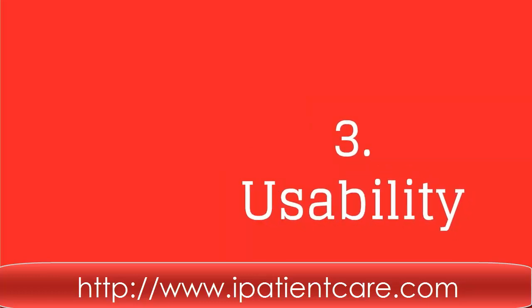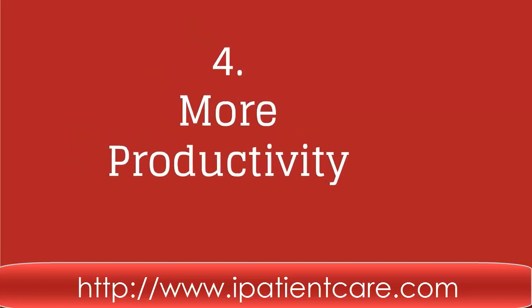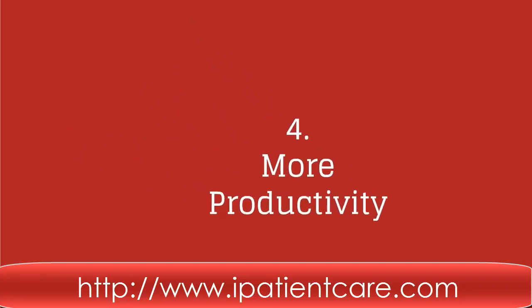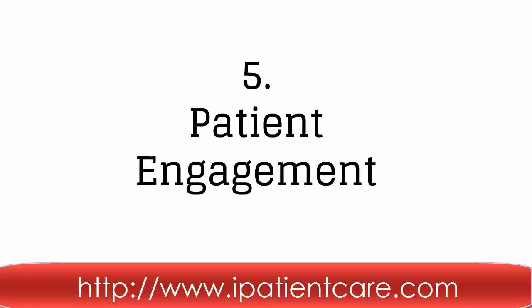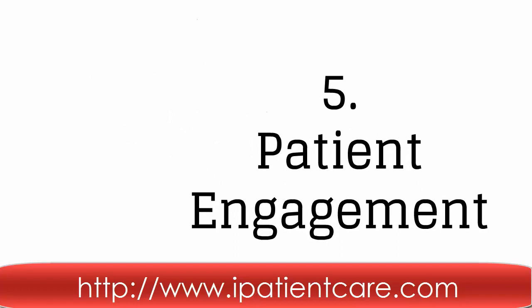And increased demand of cognitive thinking and decision-making. Fourth, with iPatientCare EHR software you get more productivity, as the system is developed to provide better workflow. Fifth, we have developed our solutions to provide better patient care.